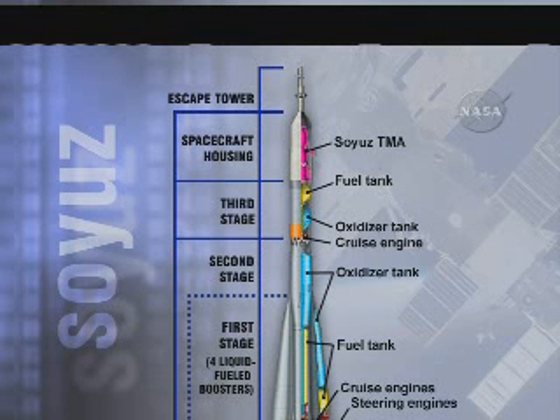The third stage has a single engine that burns for about four minutes two seconds, shutting down at the nine-minute mark of the flight. At that point, the Soyuz will be in its preliminary orbit of 143 by 118.